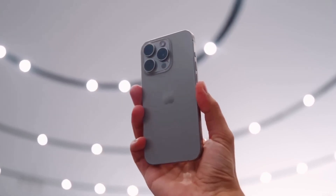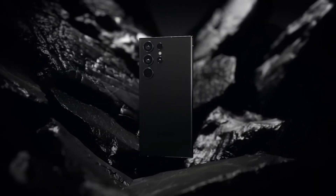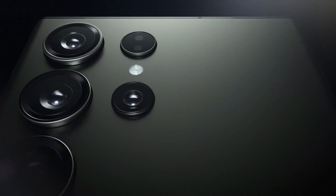It's the battle of giants in the smartphone world. Today, we're comparing two titans: the Apple iPhone 15 Pro Max and the Samsung Galaxy S23 Ultra. Let's dive into the details and help you decide which one suits you best.